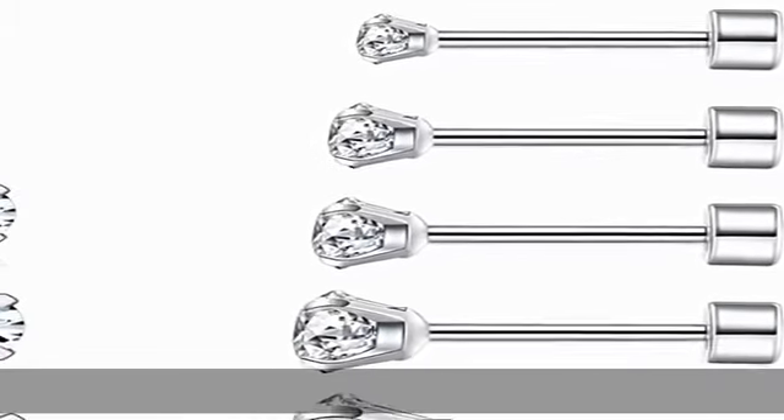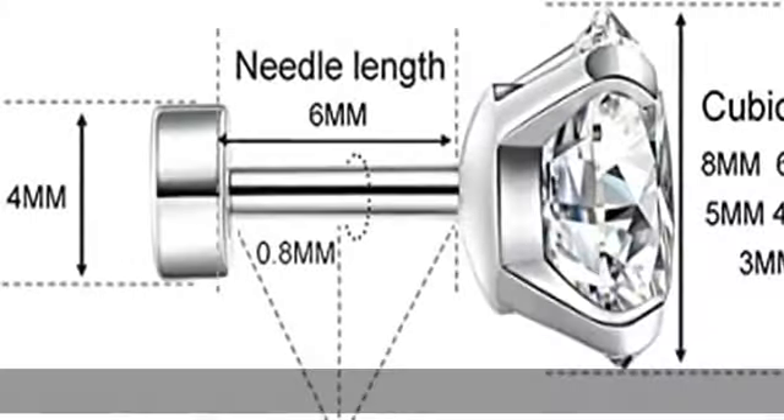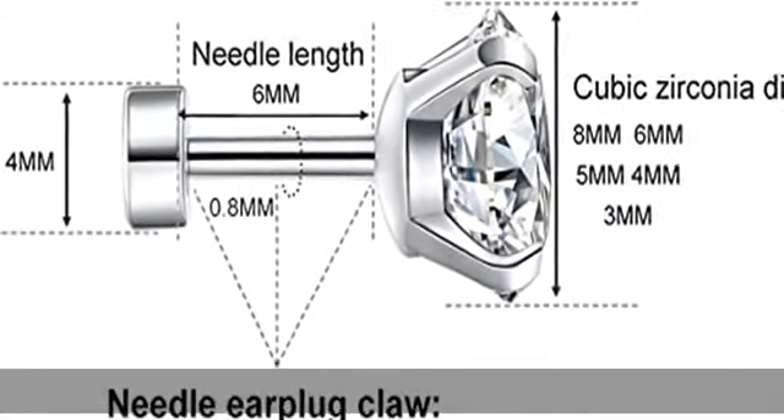Material: surgical steel earrings made of high-quality surgical steel and triple-A cubic zirconia. Hypoallergenic, lead-free, rust-proof, non-fading.